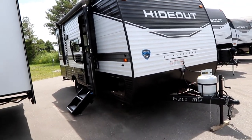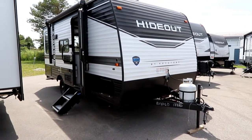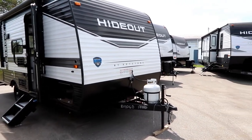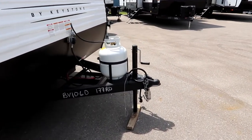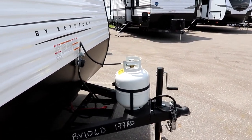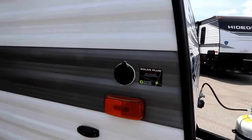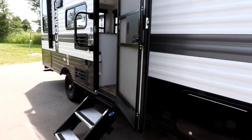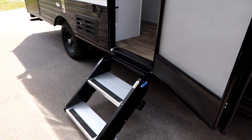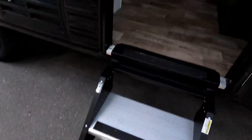The 177 RD is a non-slide unit with about 17 feet of living space, weighing in at about 3,500 pounds. Up front we have a manual jack, a propane tank, and a spot for two batteries. We do have a solar panel plug-in, however you're not really going to use that a lot because this unit is prepped with the Solar Flex 200 package.